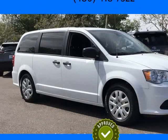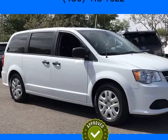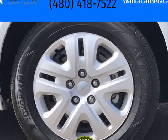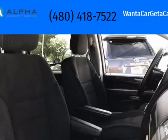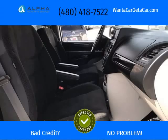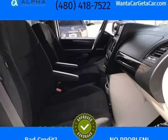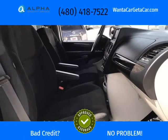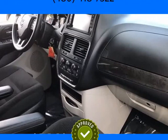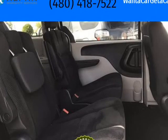17/25 city/highway MPG, 3.6L 6-cylinder SMPI DOHC, 6-speed automatic. At Tempe CDJR and Kia, we are committed to providing our customers with safe and reliable vehicles at the right price. All pre-owned vehicles are subject to an extensive 110-point inspection, and all reconditioning costs are already included in the price of the vehicle.